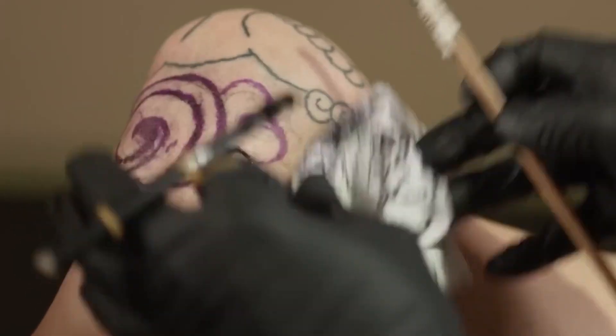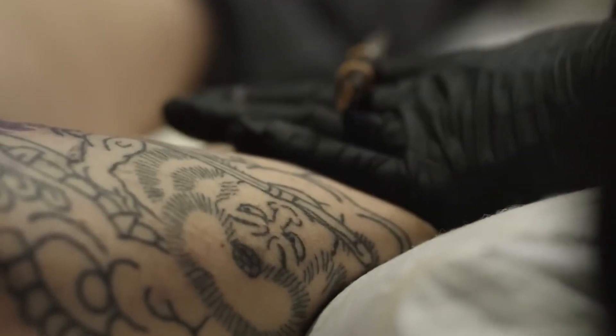This traditional approach, still prevalent in various cultures, provides a fascinating glimpse into the rich history and cultural significance of tattoos.